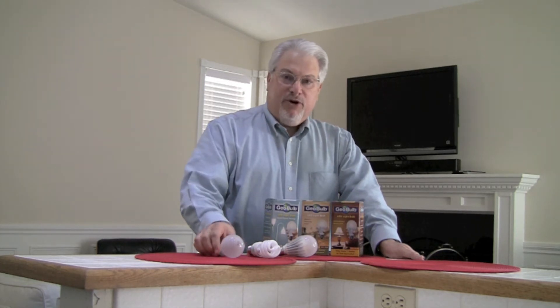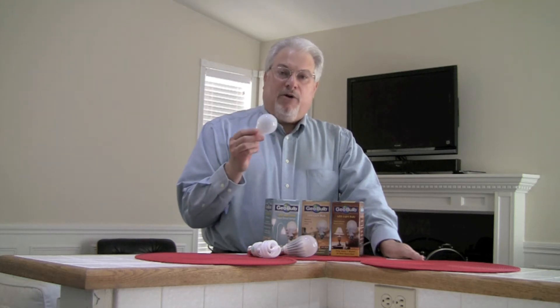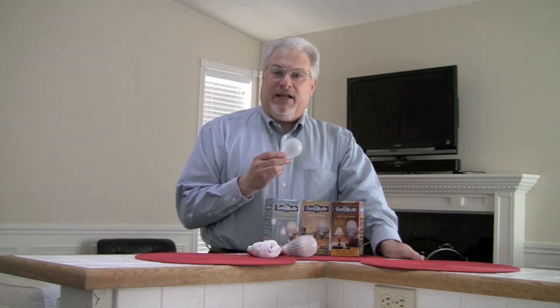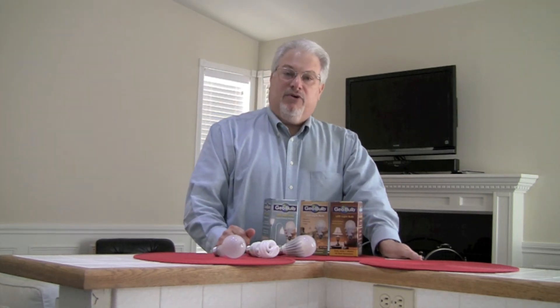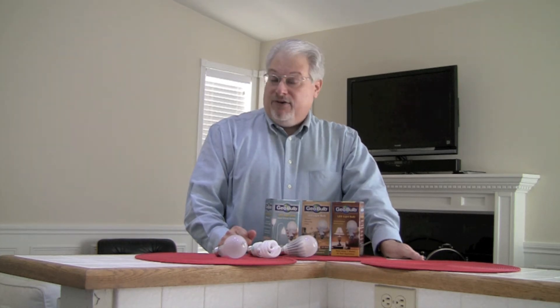Like it or not, standard bulbs like this — the ones that have been around for over 100 years — are being phased out, and the reasons are simple. They use too much electricity, they can get extremely hot, and they don't last very long. The average rated life of a standard 60-watt bulb is 1,000 hours or less, and the heat they produce translates into higher cooling costs.